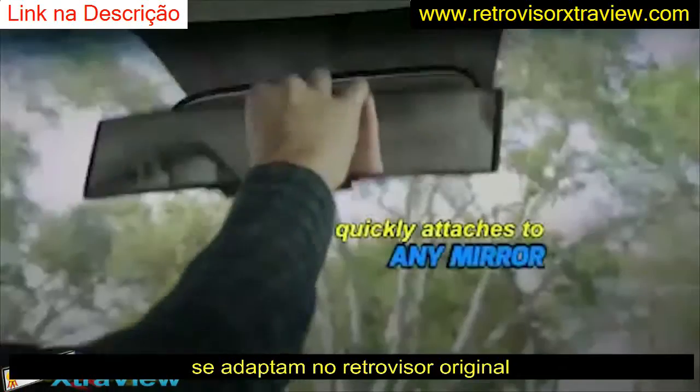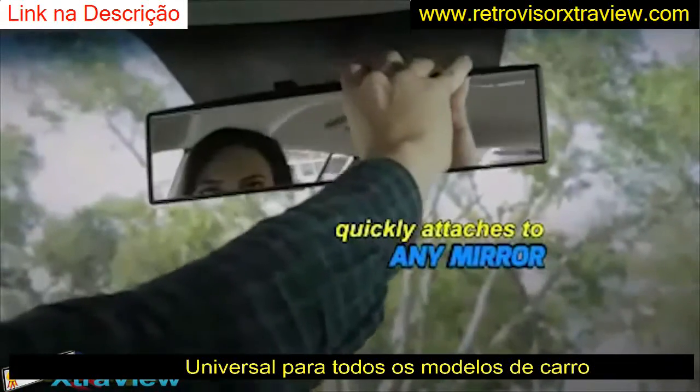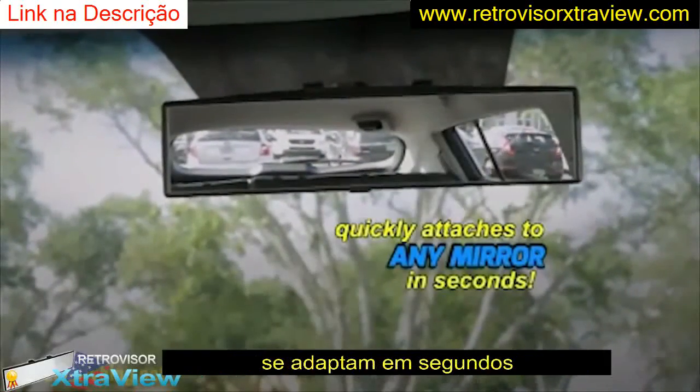That's so much more comfortable. ExtraView quickly attaches to a regular mirror, snapping on or off in seconds.